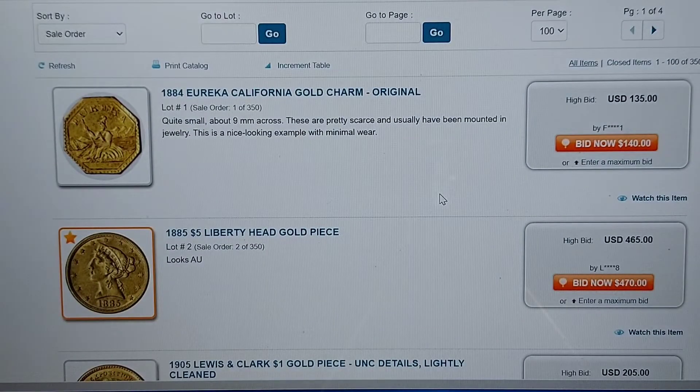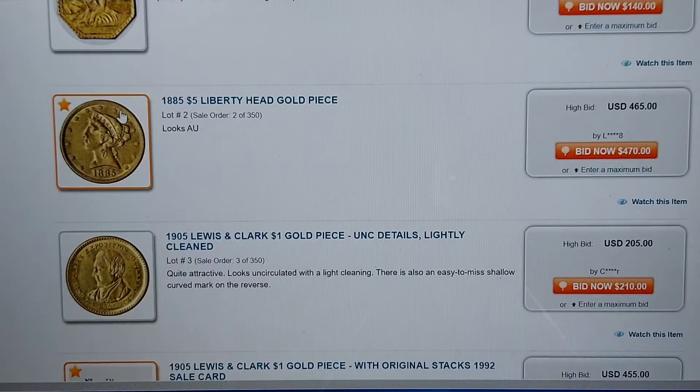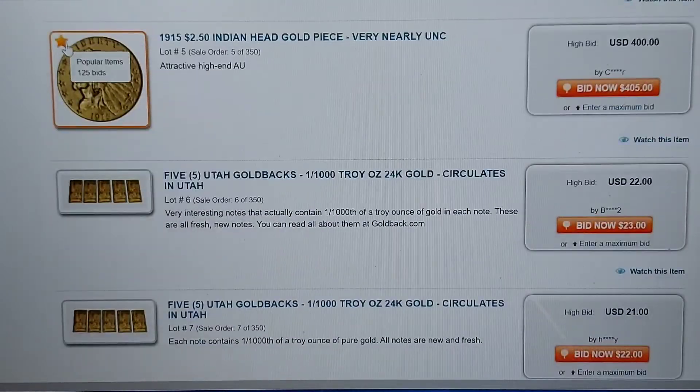I think they use PayPal, credit cards, and a few other things. But go look — gold coins, the wee pennies. There is a lot. So this is a popular item — if you see the star, that means popular item. 126 bids. Just gold coins everywhere.